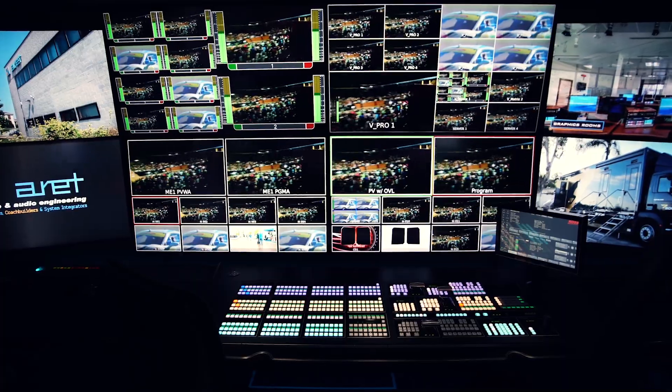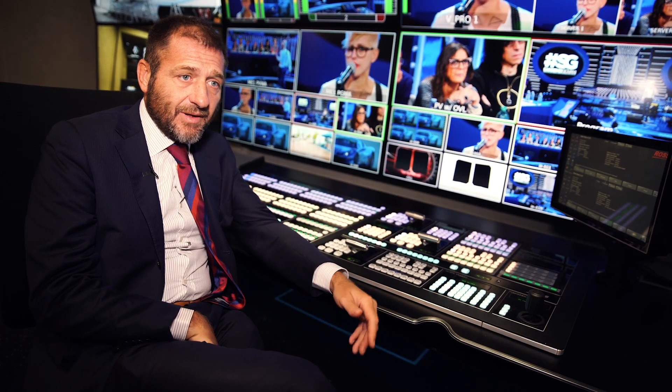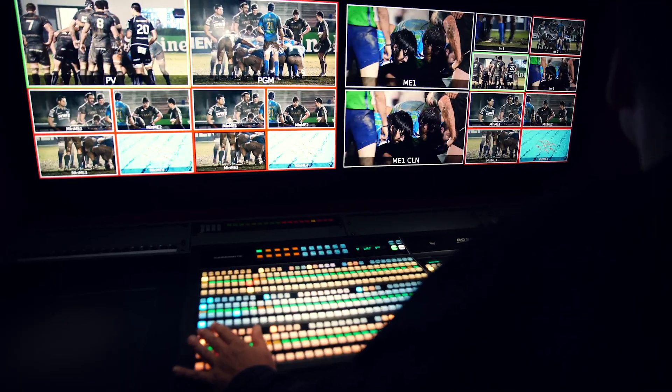In the main production we have an Acuity, and in the second production we have a Carbonite Black Plus, capable of 36 inputs with frame synchronizer on all inputs and five multi-viewers — a very small but capable machine for the job it has to do.